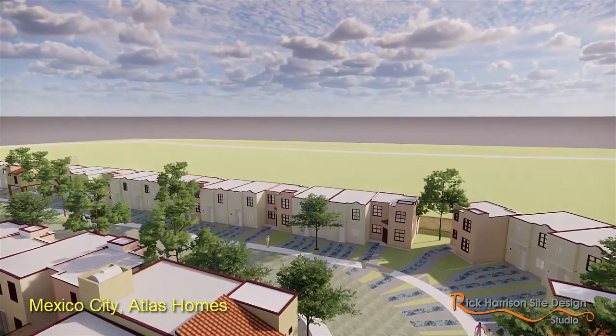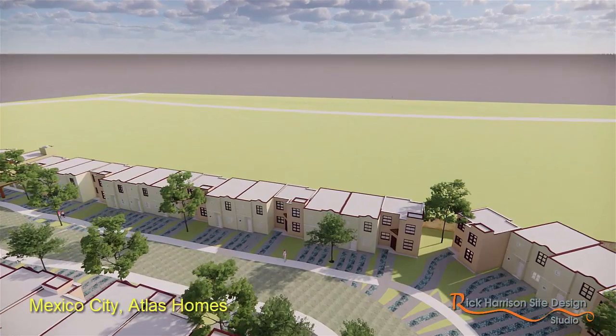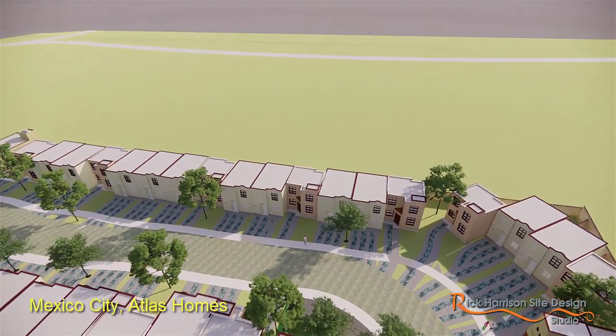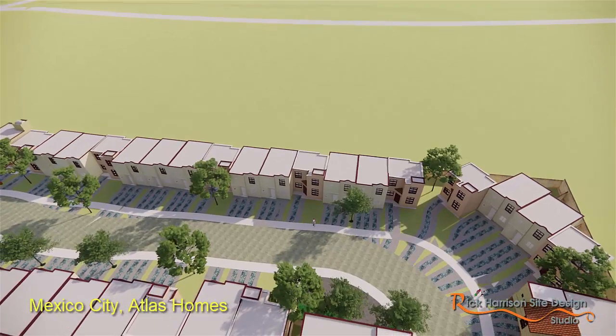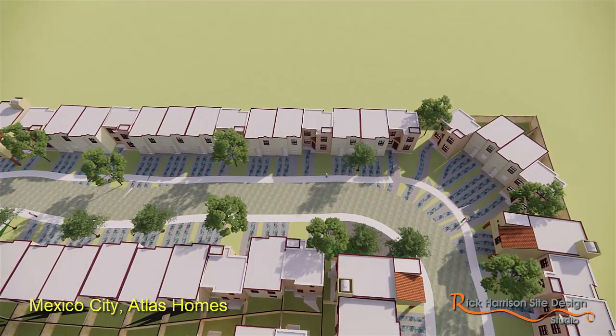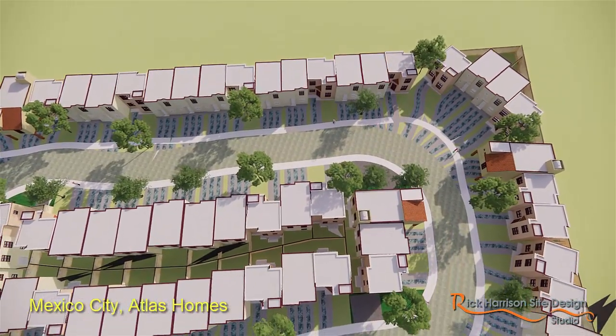But what we're doing is we're adding as much value and character as the constraints allow. Again, if you could just imagine the original plan with these units jammed in with no increased sense of space, no interest, and the same density.